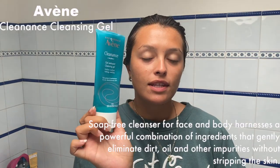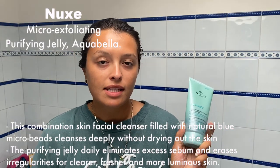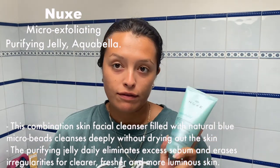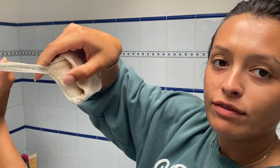Starting off with my skincare routine, I normally start with cleansing my face with the Avène cleanser — the one I showed you guys in the pharmacy. Then I usually do a micro-exfoliator; this one is very gentle on my skin. This is the Nuxe one — by far one of the best exfoliating products I've ever used. I use it on this little sponge my mom gave me. One side is softer and one side is more rough so you can exfoliate more. First I use the gentle side to cleanse.